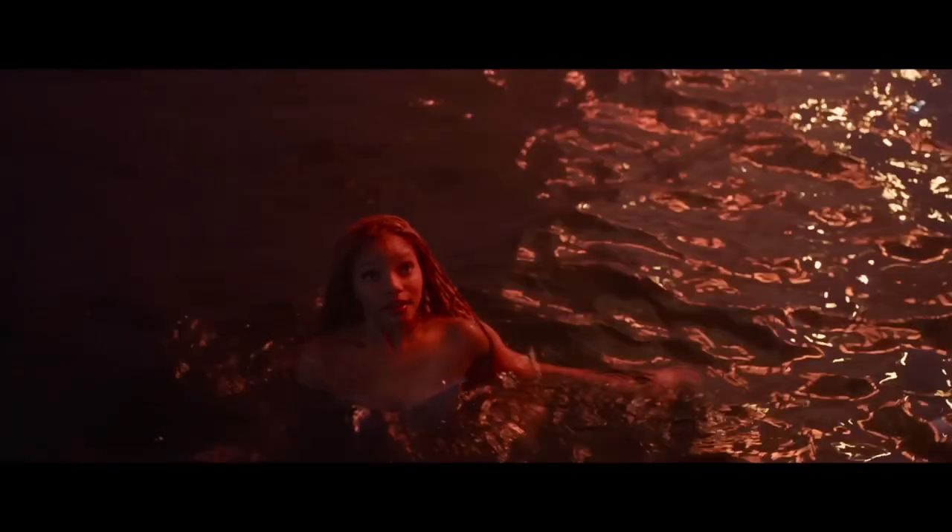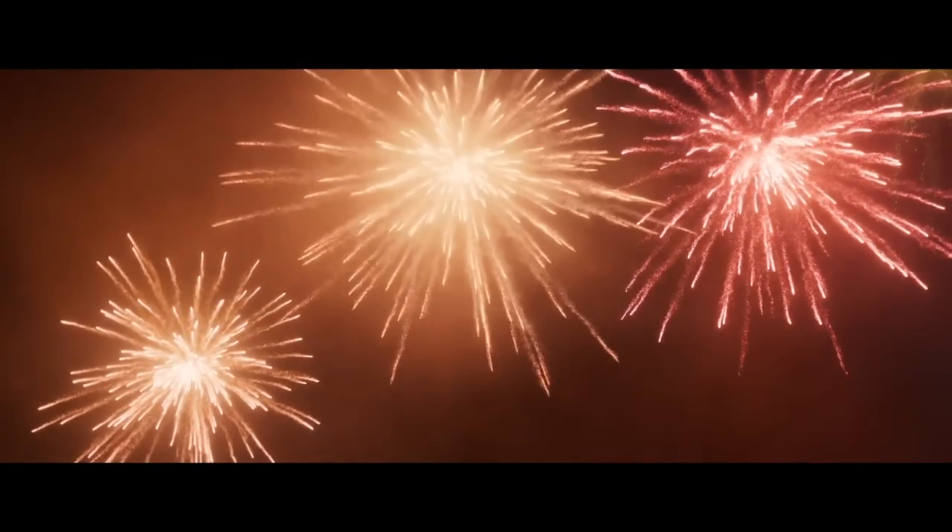After this we see Ariel above the ocean's surface at night. She is looking up at the fireworks coming from the ship.